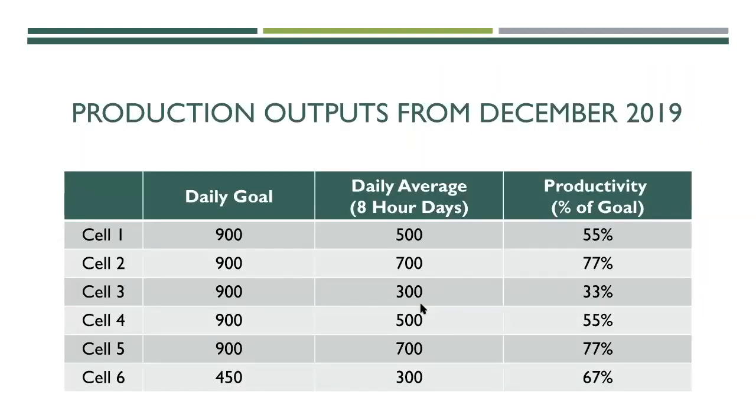This graph shows production outputs from December 2019 — their daily averages for eight-hour days during that month. They had a daily goal of about 900 units per cell, but their actual daily average ranged from only 300 to 700 screens — well below their goal — with cell three's productivity percentage at only around 33%. This is kind of where we focused our project.